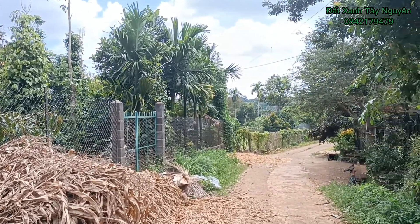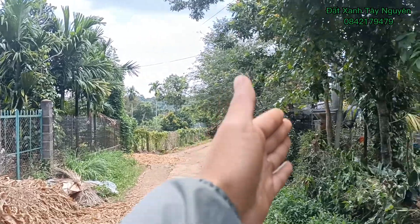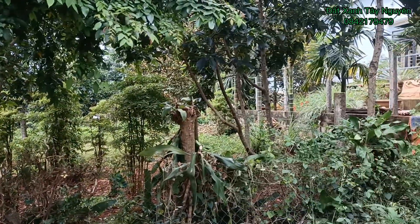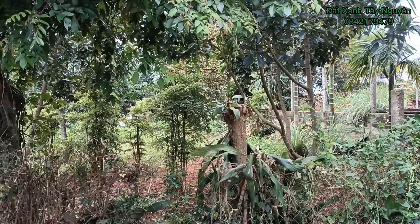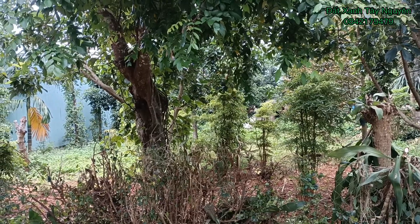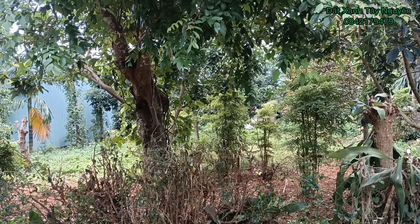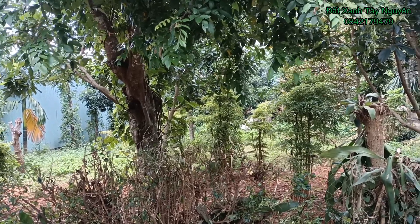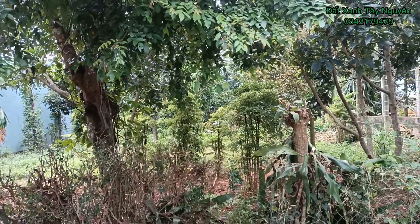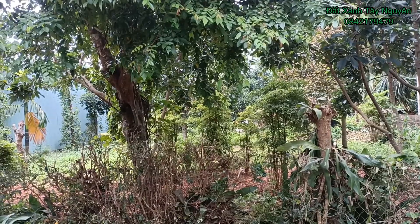Từ mép nhà kéo qua bên mép ra ngoài này tổng cộng là 13m, được chia thành 2 sổ: 1 sổ là 6m và 1 sổ là 7m. Chiều sâu là 30m, trong đó có 120m² thổ cư. Hướng là hướng bắc.